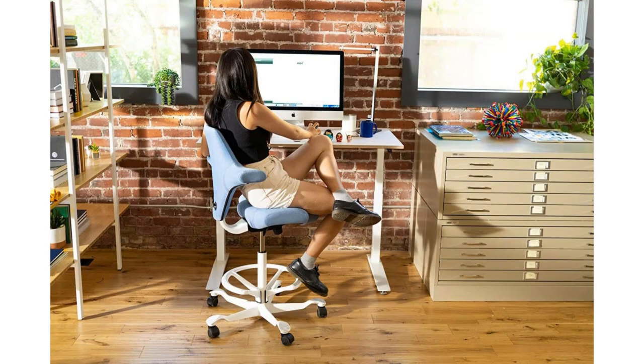Last but not least, we have the Capisco Saddle Office Chair — our top pick for the most ergonomic saddle chair. This chair offers a wide range of adjustable features, allowing you to customize it to your specific needs. With its innovative design and exceptional comfort, it's no wonder this chair is highly regarded by professionals.